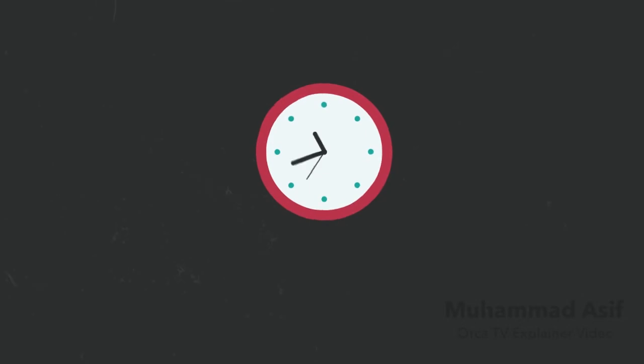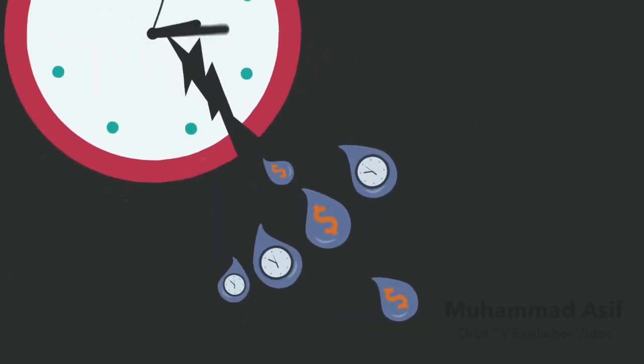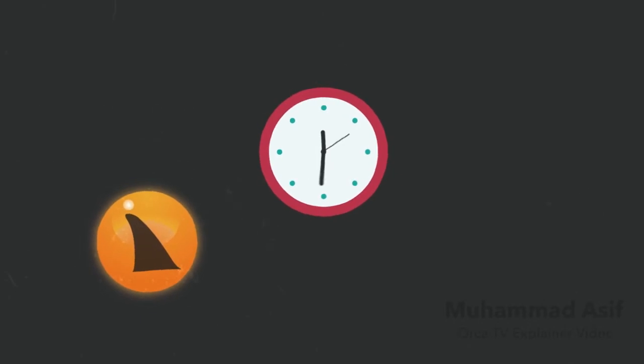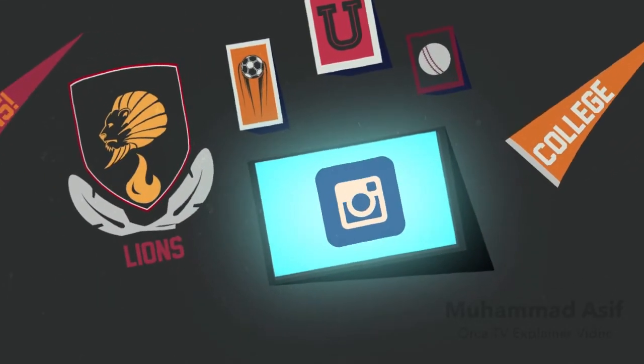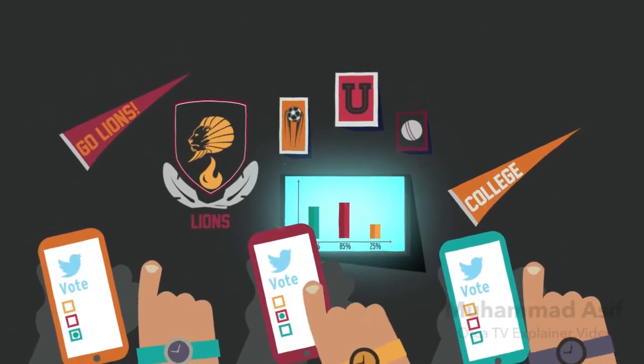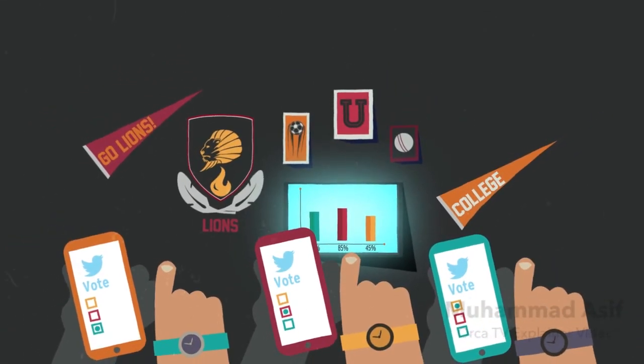This increases the value of your existing digital signage, saving the university time and money managing content and distribution. With approved social media integration, real-time posts become the pulse of current campus happenings. Twitter polling allows for interaction, further engaging viewers.